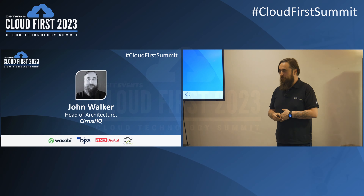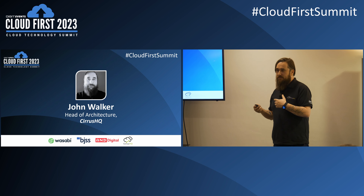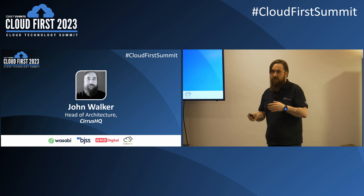Hi everyone, welcome. My name is John Walker, I'm the Head of Architecture at Ceres HQ. We're an AWS consulting partner, so we build things on the cloud for customers that want to use AWS — from migrating entire estates to AWS, building new architecture, managed services, and everything in between.